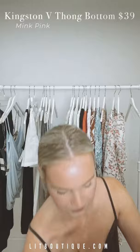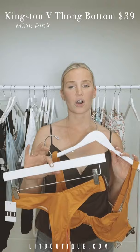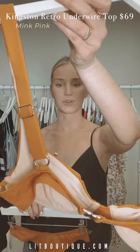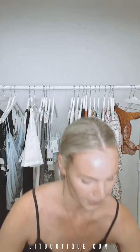First up we have some swim from Mink Pink. This one is a gorgeous golden color — it's very cheeky, so for those of you who've been asking for more cheeky options, this one's for you. It's a gorgeous sunset color with an underwire top, adjustable straps, and nice thick straps — very structured. Absolutely stunning.